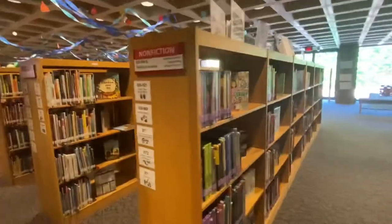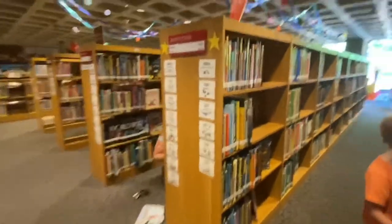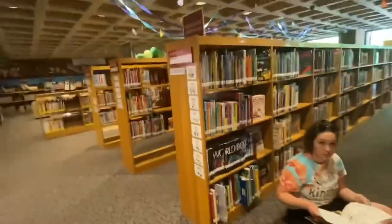This is the non-fiction section, so it has a lot of autobiographies, biographies, books about animals, and books in all different languages. While we were at the library I saw my former music teacher, Miss Hillsettler, and I got to ask her a couple of questions about the library.